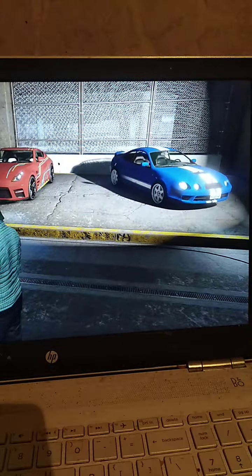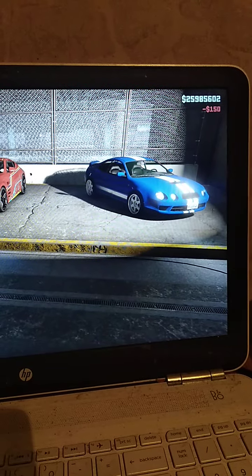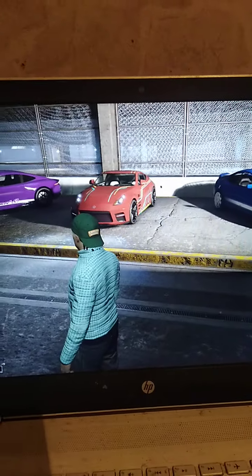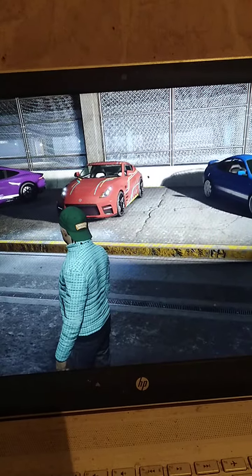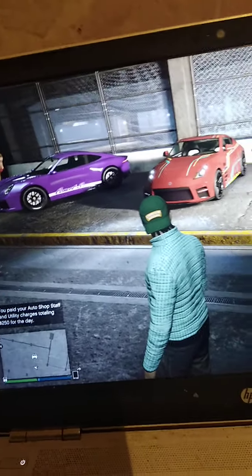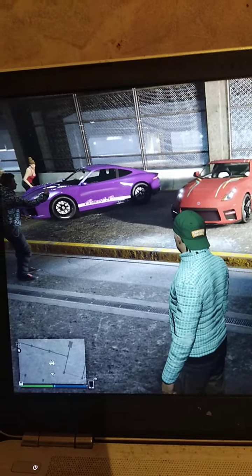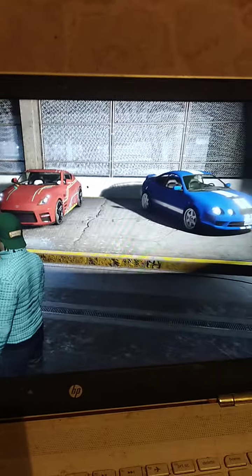So these are the three cars on offer. You have what I believe is a Toyota Celica GT4, then you have the Nissan 350 or 370Z, and then you have a Porsche 911 — I'm presuming it would be like a GT2 or a GT3 RS. They all drive pretty well.